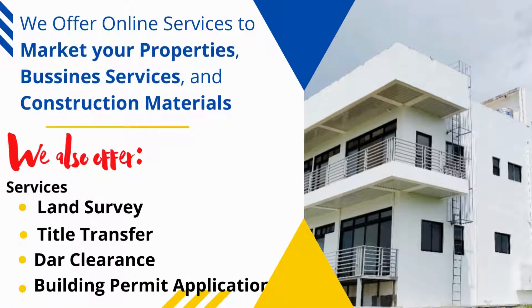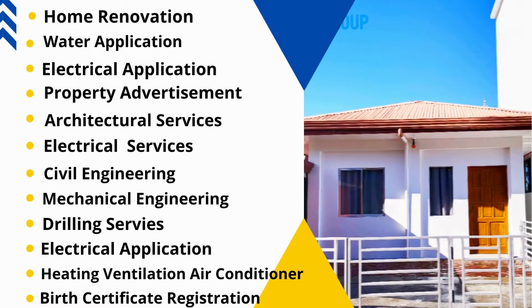We offer online services to market your properties and construction materials. We also offer services including land survey, title transfer, dark clearance, building permit application, home renovation, water application, electrical application, property advertisement, architectural services, electrical services, civil engineering, mechanical engineering, drilling surveys, heating ventilation, air conditioner, and birth certificate registration.